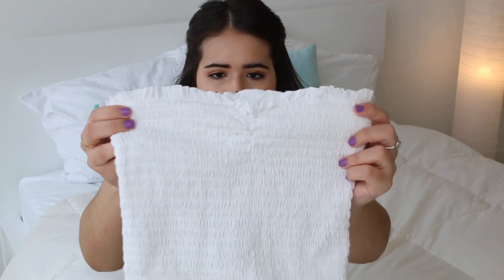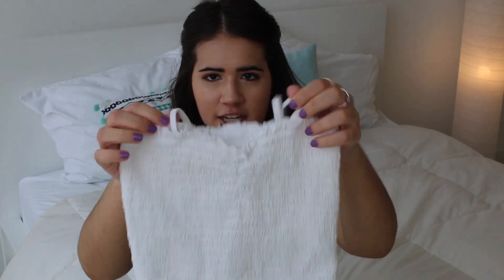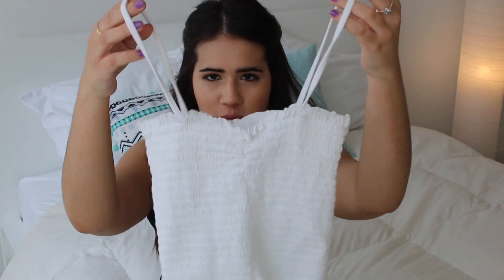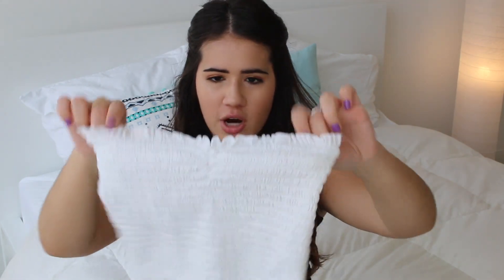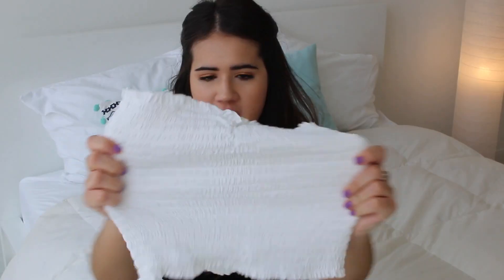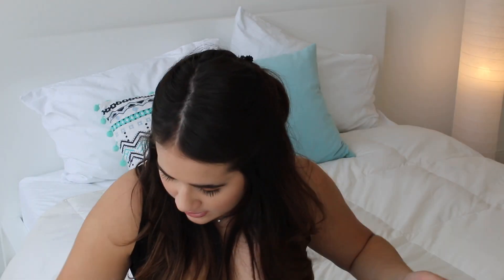And then next up I got another top. Again it's the scrunchy kind of trend that I feel like is going to be super popular soon. It has spaghetti straps but you can tuck them in and wear it as a strapless too. This is super flattering once you put it on. I know it looks tiny but it stretches a lot and it's really form-fitting, so I'm excited I got that.